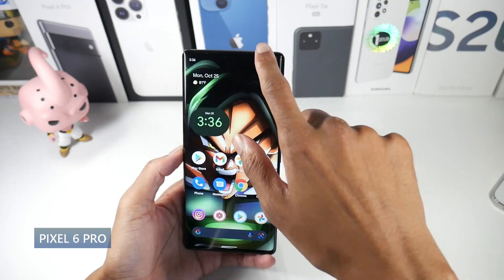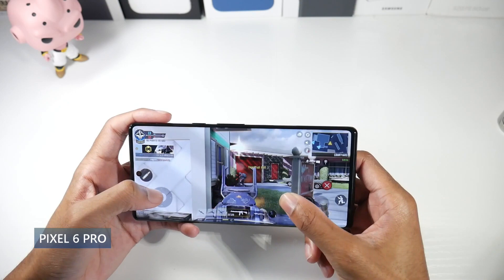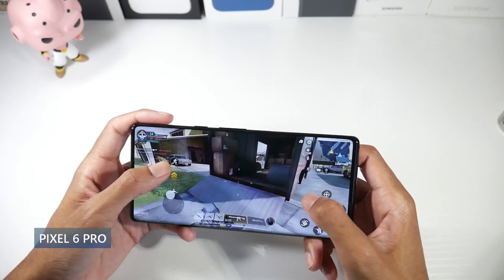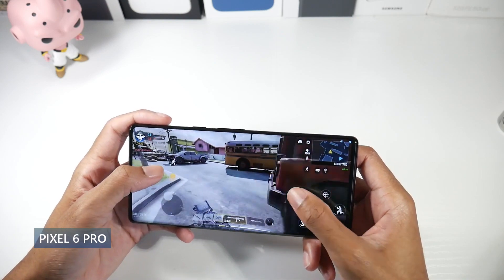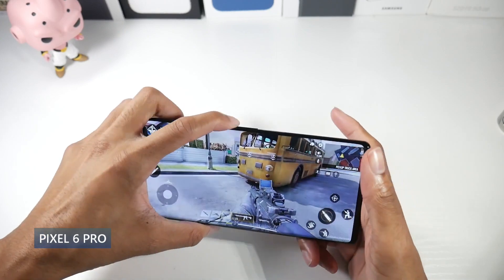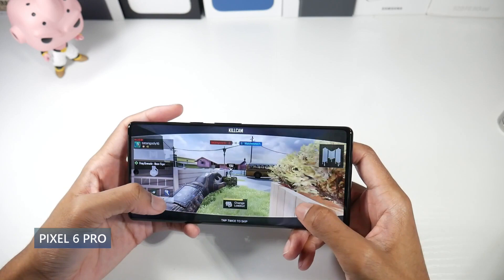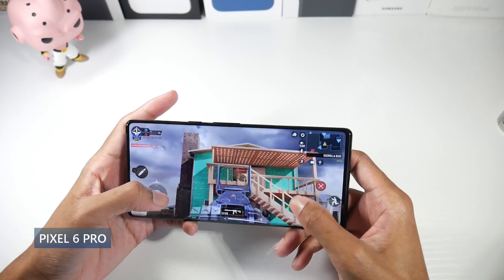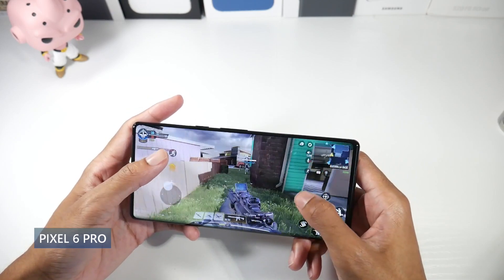It does have a curved display, which I'm a big fan of, and a punch hole in the middle. Overall just a very smooth, nice screen. The great thing about all these Pixel phones is that they run a pure stock version of Android. This is on Android 12 and will get updates extremely fast — when Android 13 comes out, you'll get it very quickly.